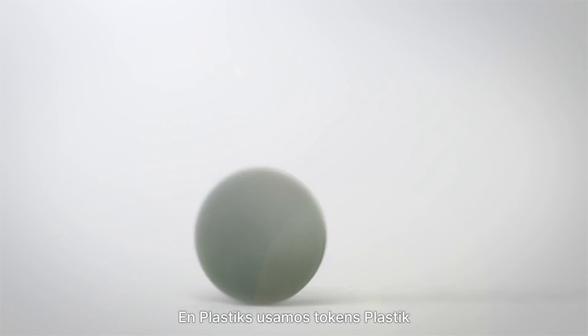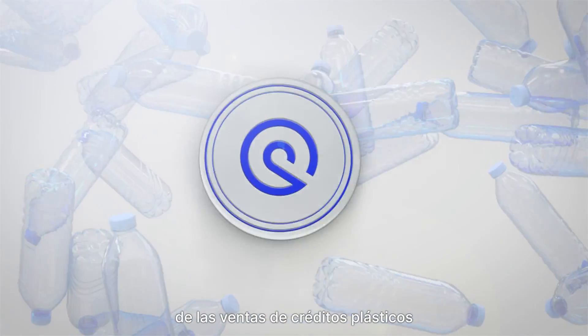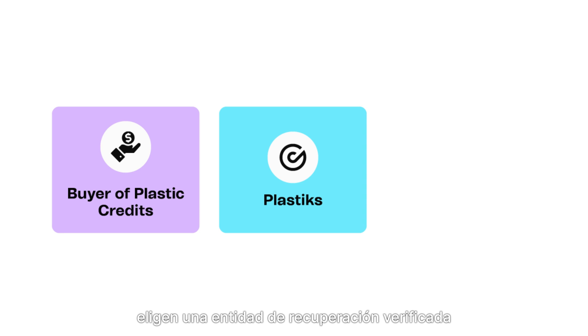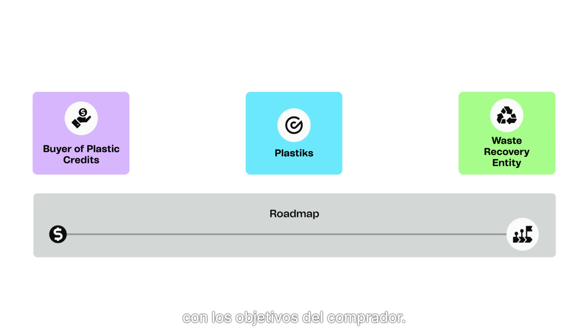At Plastics, we use plastic tokens to allocate funds from plastic credit sales and track recovery roadmaps accurately. The process starts when the buyer and Plastics choose a verified recovery entity and a roadmap that meets the buyer's goals.